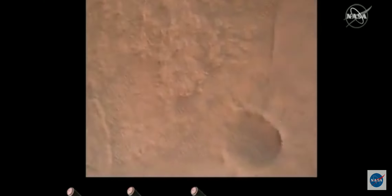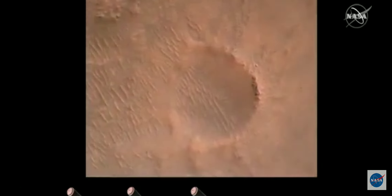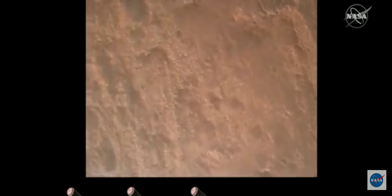Backshell set. Current velocity is 83 meters per second at about 2.6 kilometers from the surface of Mars. We have confirmation that the backshell has separated. We are currently performing the divert maneuver. Current velocity is about 75 meters per second at an altitude of about a kilometer off the surface of Mars.